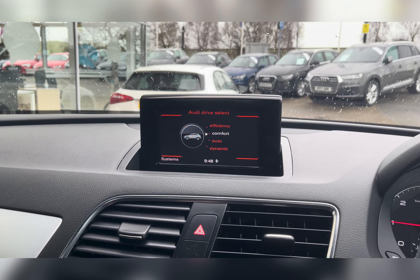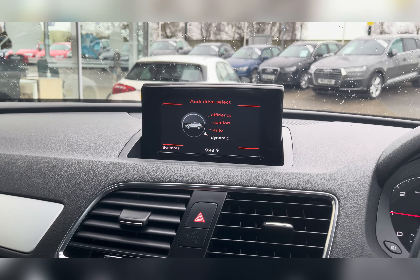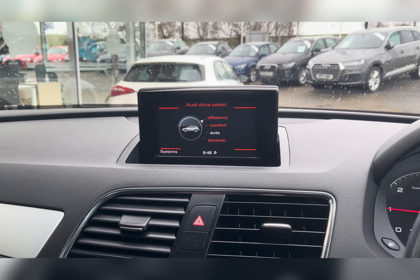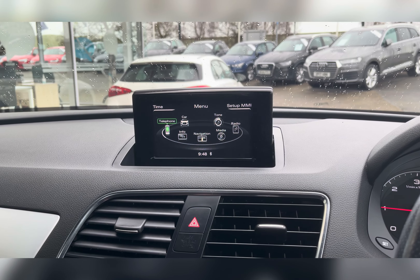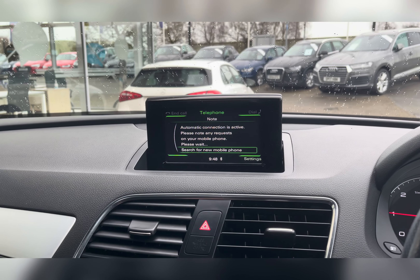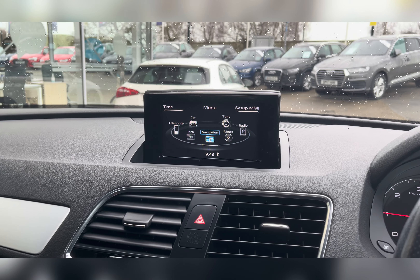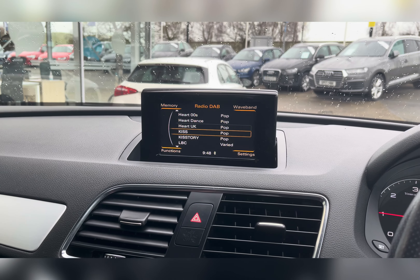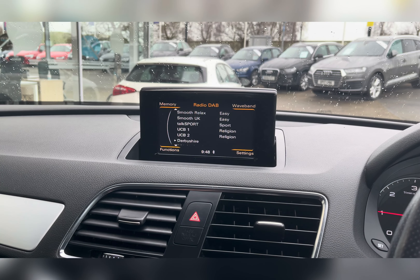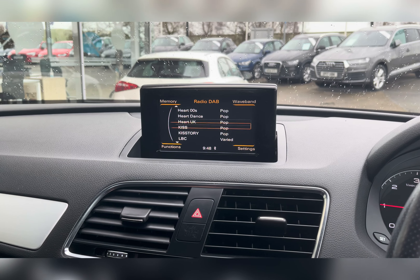On your infotainment system you have everything you need, including Audi Drive Select, which has a variety of different driving modes so you can find one suited to you and your driving style. Along with this you also have Bluetooth connectivity, allowing you to make and receive important phone calls whilst on the go, ensuring you're never tempted to pick your phone up whilst driving. You also have DAB radio, which has all sorts of genres of music suited to everyone.